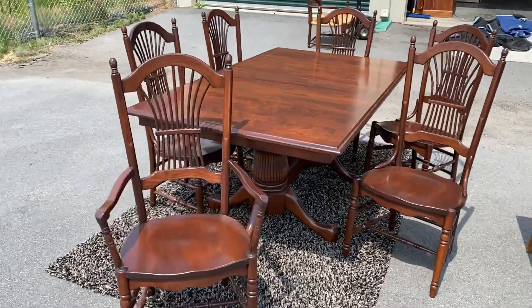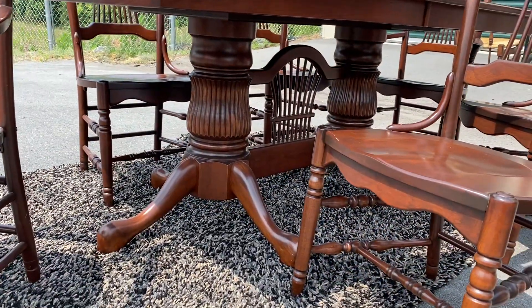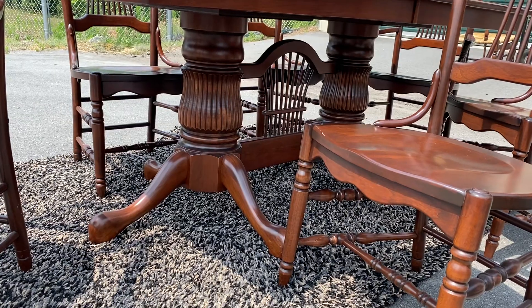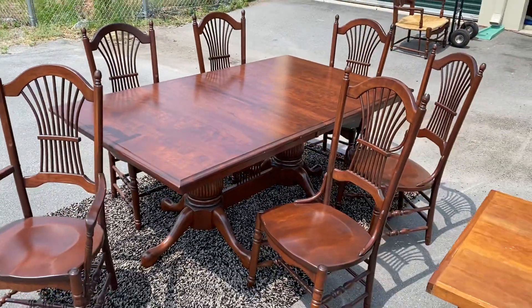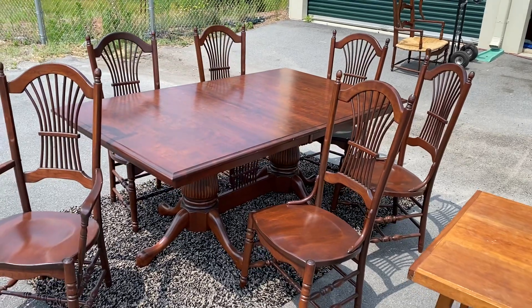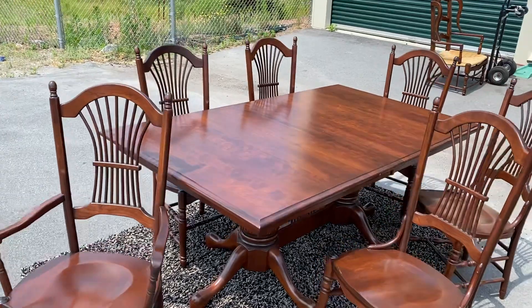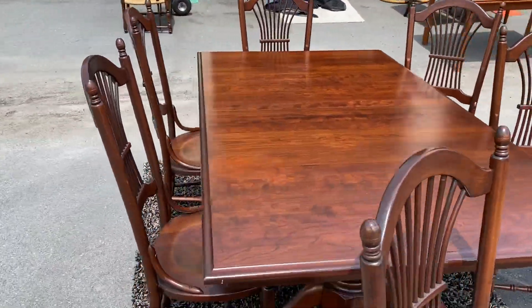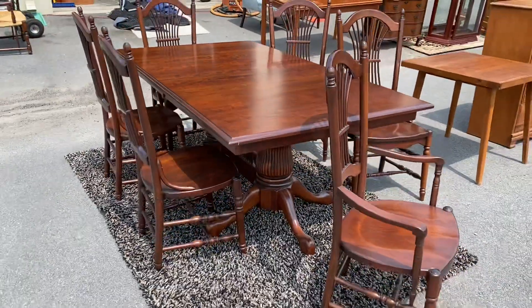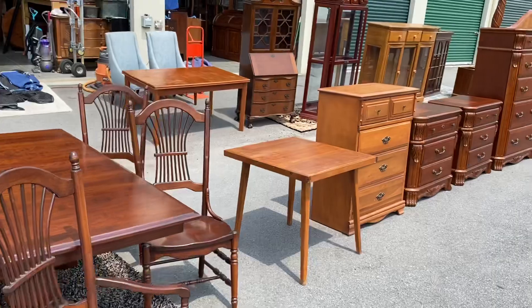Ladies and gentlemen, this is an absolutely gorgeous dining room set. It's a single pedestal but it's got two legs - look at the base of this thing, it almost looks like it's Amish made. I do have the manufacturer and will post that on the website. It has two leaves, six chairs, and I have the original receipt for fifty-three hundred dollars. It is beautiful.